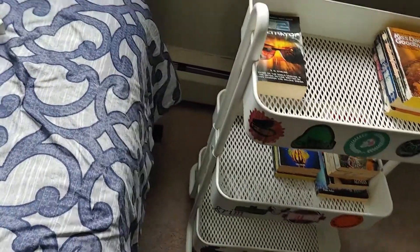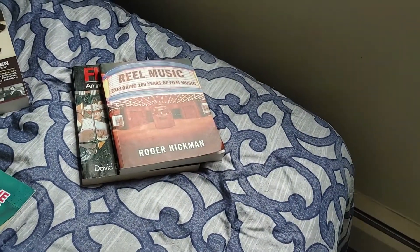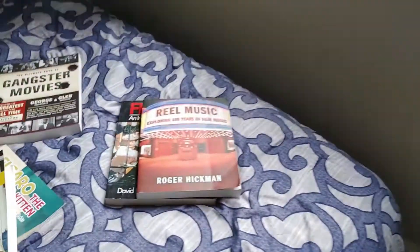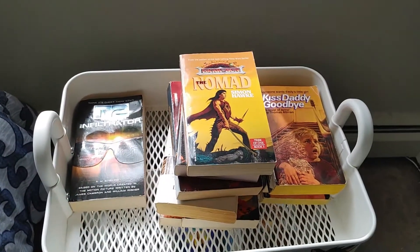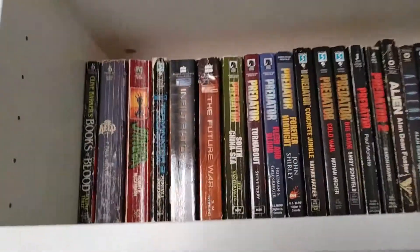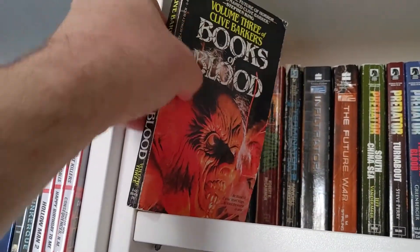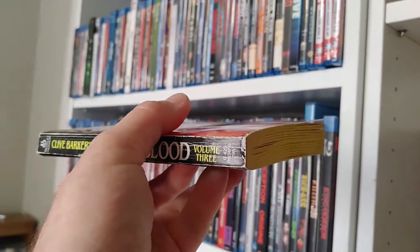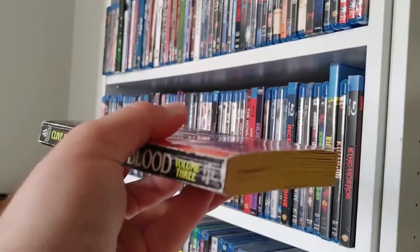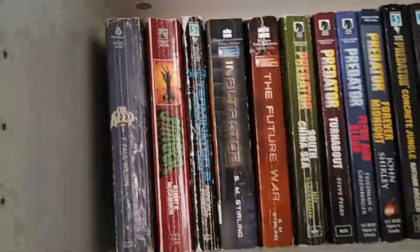I'm also going to grab some stuff that I'm going to need to put somewhere — books that have been sitting around off of shelves that need to be reorganized. I'll put them there as we go through this thing. Starting off on my very first shelf: I do not like these covers for Clive Barker's Books of Blood. This is volume three. I'm going to put this into my trade-in category and then buy a nicer version of that.